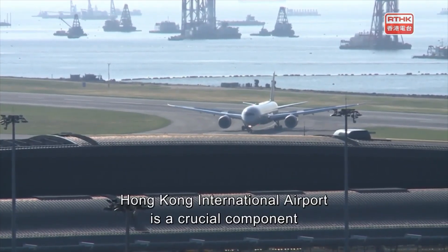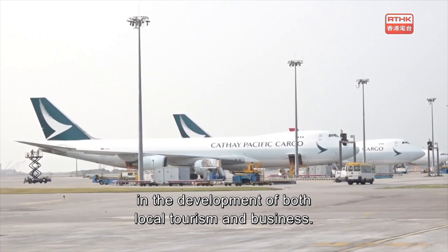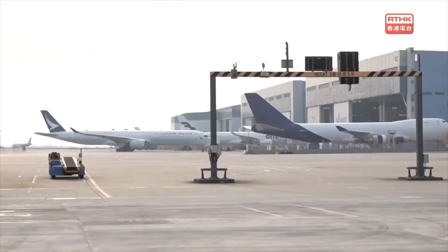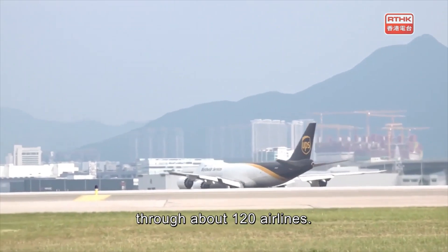Hong Kong International Airport is a crucial component of Hong Kong's economy and plays a vital role in the development of both local tourism and business. As one of the world's busiest airports, it facilitates direct flights to approximately 150 global destinations through about 120 airlines.